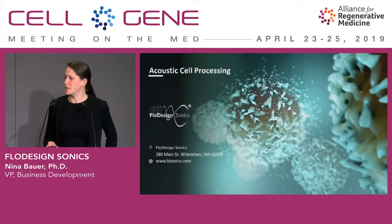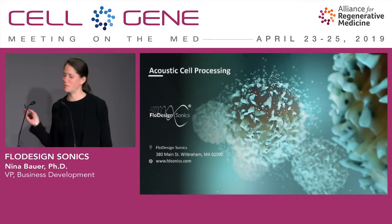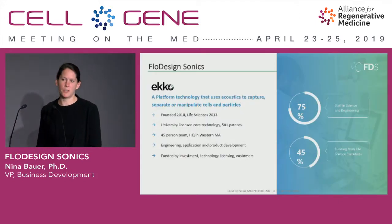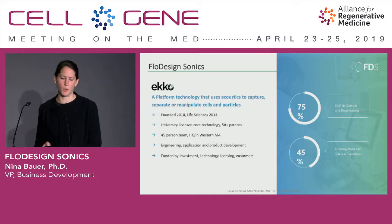I'm here today to tell you a little bit about Flowdesign Sonics, but more importantly about our acoustic cell processing technology. It's a pleasure to see a number of people who have made it over from next door, so thank you for joining us. Flowdesign is a small startup company based out of Western Massachusetts, founded in 2010 and pivoted into the life sciences in 2013. We're now about 45 people, and we've just launched our platform technology called Echo, which is based on acoustics to capture, separate, and manipulate cells and particles.